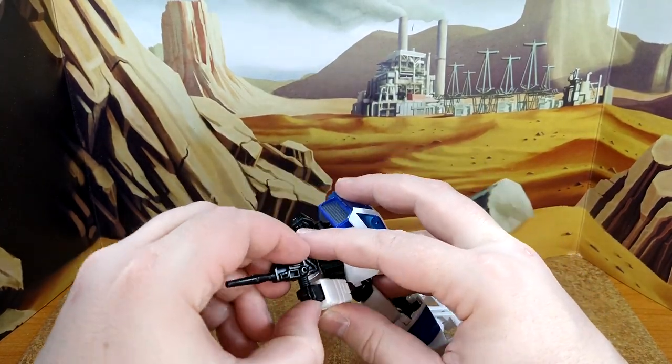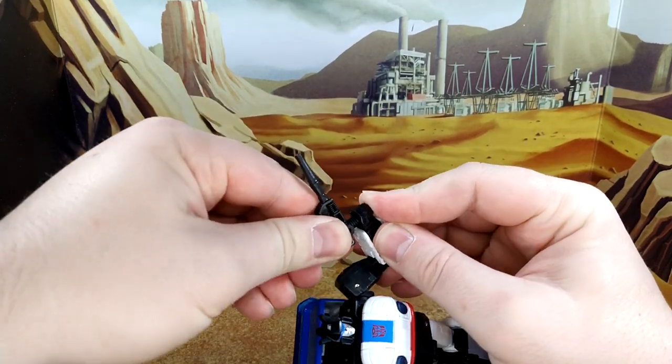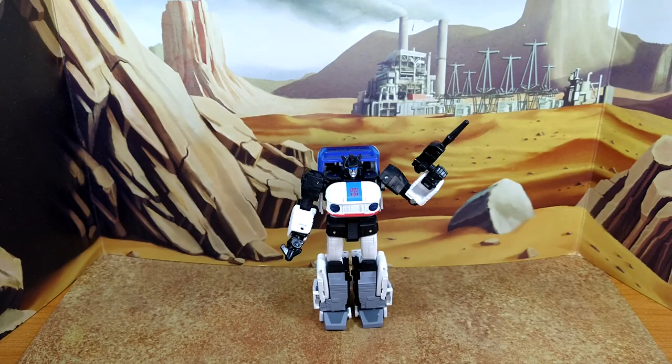Let's put the gun on him — that's a really tight fit. There you go. Final look at Origin Jazz from the Buzzworthy line before I do the transformation.